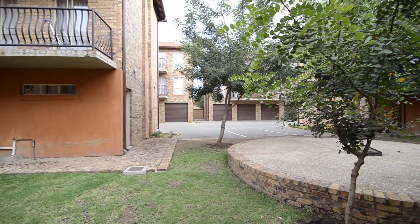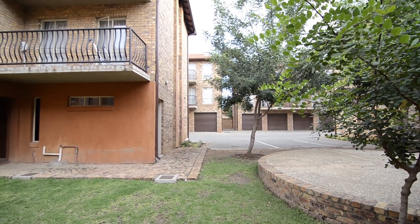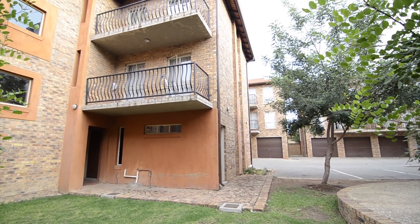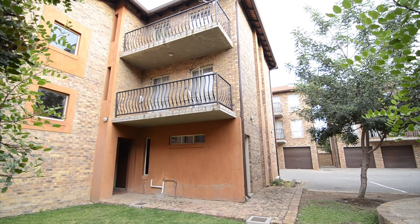The unit also boasts a lock-up garage and there is ample visitors parking available, as well as a communal braai area. Be sure to contact the agent today to view this lovely home.